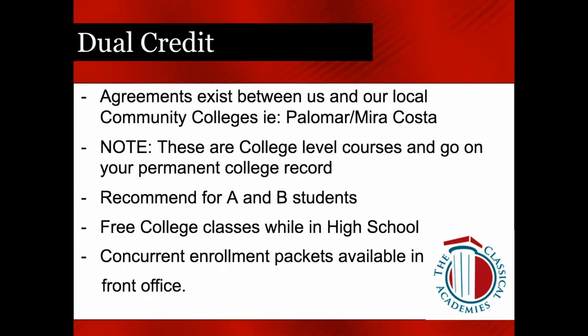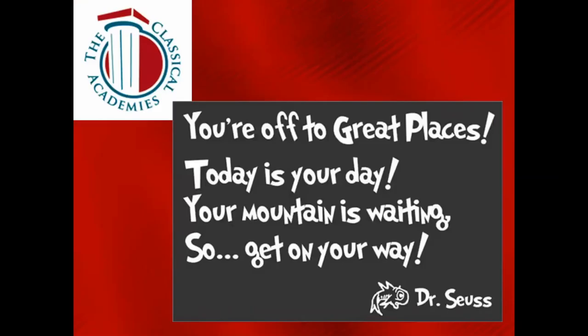We will also roll out information on SAT and ACT requirements. Regarding dual credit, we have agreements with Palomar and MiraCosta colleges — good news because as long as you are a high school student, these courses are free. However, these are college-level courses that go on your permanent college record, so we strongly recommend that A and B students sign up for this coursework. Concurrent enrollment packets are available in our front office. MiraCosta has students handle enrollment directly through them, then sends forms to counselors for sign-off and approval.